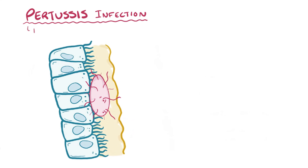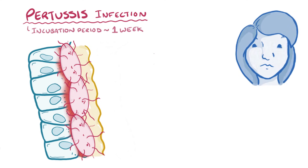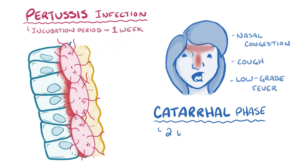A pertussis infection starts with the incubation period — the time between the bacterium entering the body and the onset of symptoms — which usually lasts about a week. During this time, Bordetella pertussis is in the respiratory tract but hasn't multiplied enough to create noticeable damage. Once the bacterial concentration increases, damage to the respiratory tract causes symptoms like nasal congestion, cough, and occasionally a low-grade fever. This is called the catarrhal phase, and it lasts about two weeks. At this point, pertussis is very contagious because the presence of a lot of bacteria in the respiratory tract makes them easy to aerosolize.